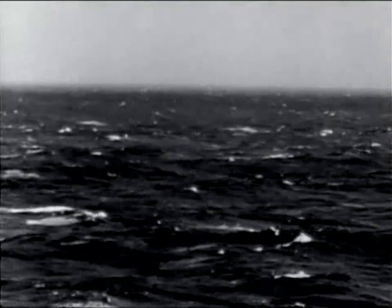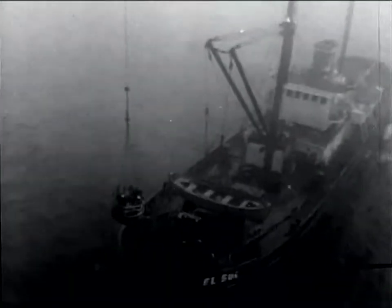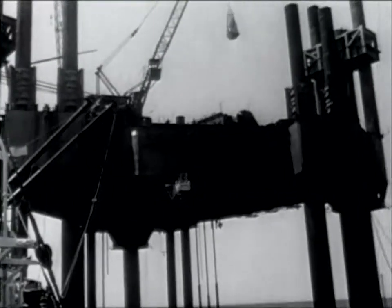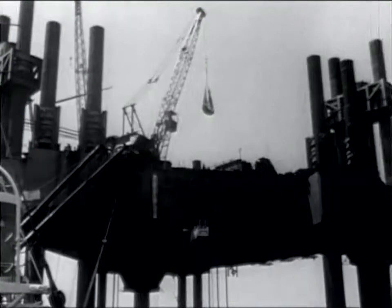The storm was getting nearer. Personnel not vitally needed aboard the tower were evacuated using the basket — the only means of getting on or off the tower. The full force of the storm missed the tower, however, and work soon got back to normal. But the men were not breathing easily as yet, for the hurricane season was far from over.